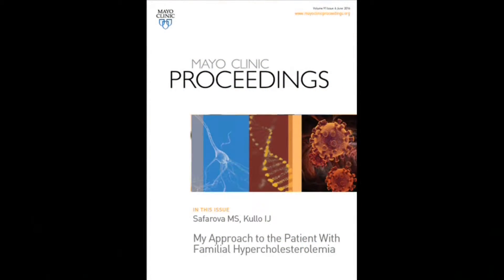Hello, I'm Dr. Iftikar Kalu, a consultant in the Department of Cardiovascular Disease and a professor of medicine in the Mayo Clinic College of Medicine. And I'm Dr. Maya Safarva, an associate professor of medicine and a postdoctoral fellow in cardiovascular biomarker research lab, also here at Mayo Clinic in Rochester, Minnesota. Today we're delighted to discuss our review article on the treatment approach to a patient with familial hypercholesterolemia, or FH, that has been published in Mayo Clinic Proceedings.